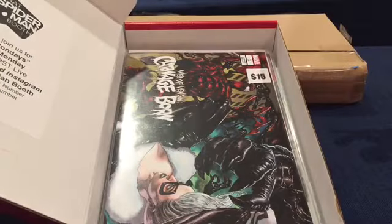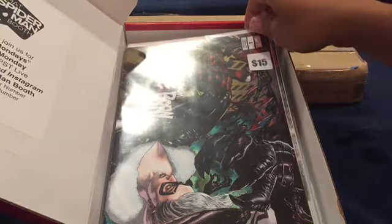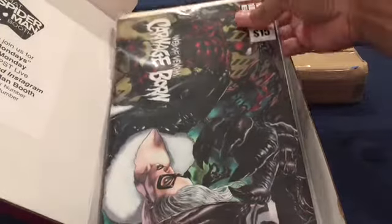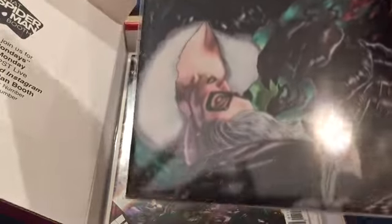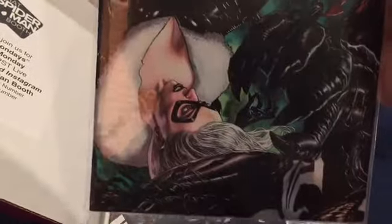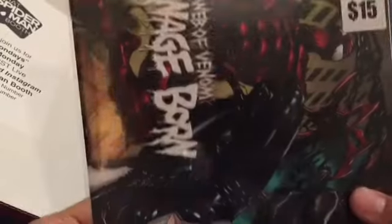Got a variant - Web of Venom: Carnage Born. Nice cover. It's a really nice cover - love those colors. Number one, I've never seen this cover before.